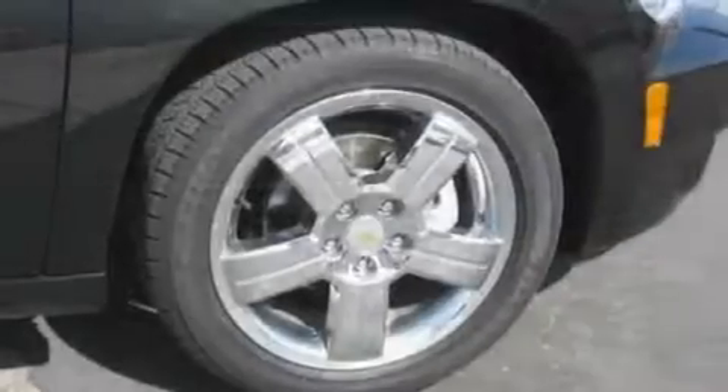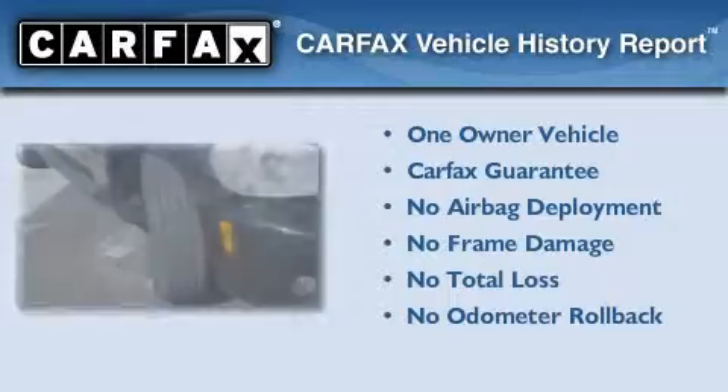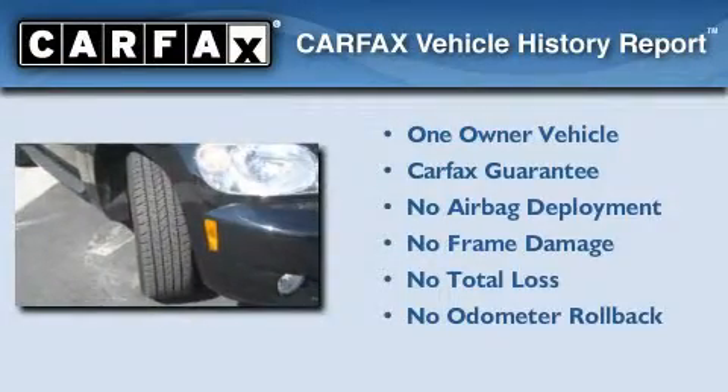With an EPA estimated rating of 30 miles per gallon on the highway, it's easy to see how you can save. This Chevrolet has had only one owner and it qualifies for the Carfax Buyback Guarantee.